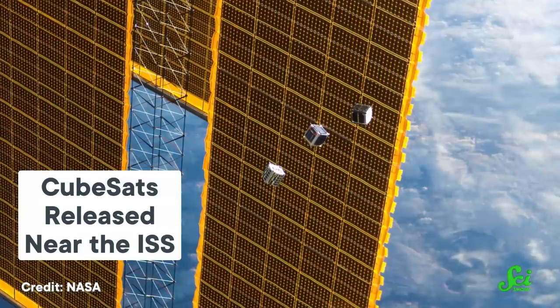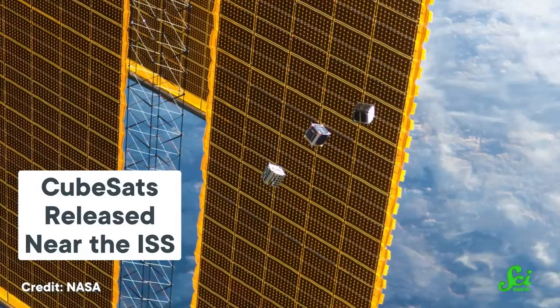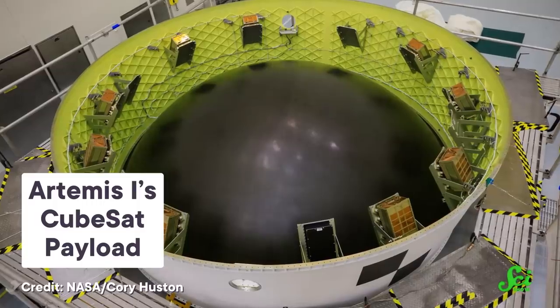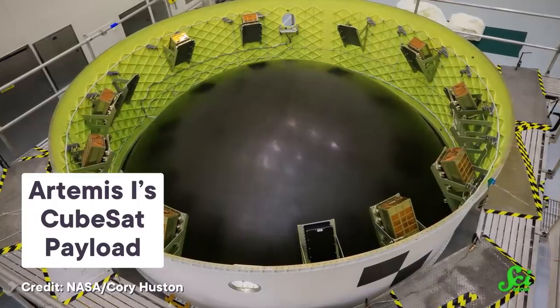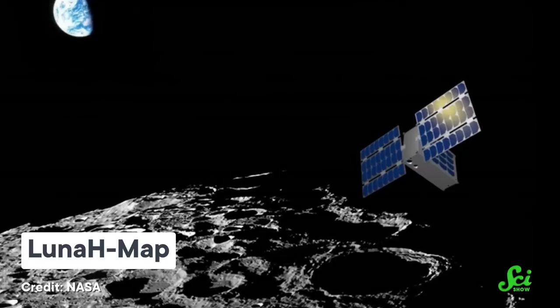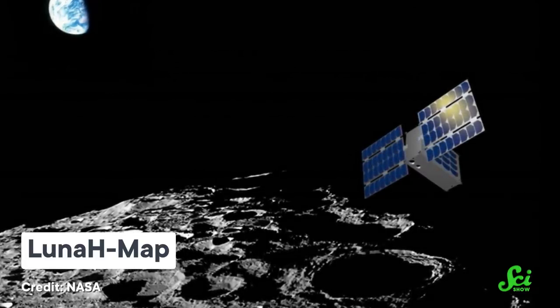They might be tiny, but CubeSats can do all sorts of things in space. When pointed at the Earth, they can help with everything from disaster response to climate monitoring. As part of the Artemis 1 mission, the Space Launch System carried 10 CubeSats and launched four of them into orbit around the Moon. Those satellites will look for water and hydrogen and help create maps of the lunar surface that NASA will use to plan future landings, like the Artemis 3 mission. The CubeSat that SS-520 No.5 delivered into orbit carried both communications equipment and five small cameras that took pictures of the Earth for six months.